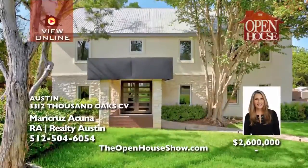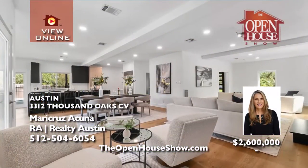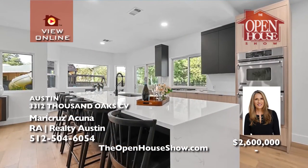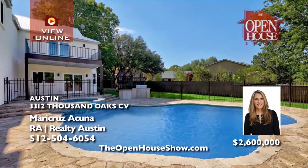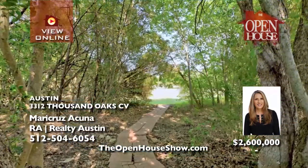Monte Cruz Acuna presents your future dream family life in the heart of Westlake at the end of a cul-de-sac. This stylish, updated home dazzles with its new kitchen and hardwood floors, 4,083 square feet in two luxurious stories, four bedrooms, four-and-a-half baths, and open living spaces. The backyard and pool are great for the kids and entertaining.